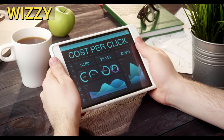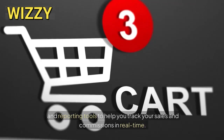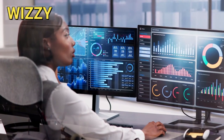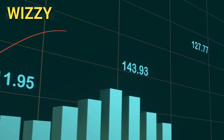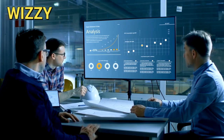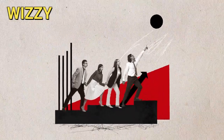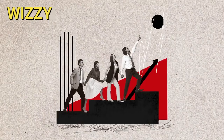Clickbank also provides detailed analytics and reporting tools to help you track your sales and commissions in real time. You can monitor your performance, see which products are selling best and adjust your strategies accordingly. This transparency and flexibility make managing your affiliate business straightforward and efficient.